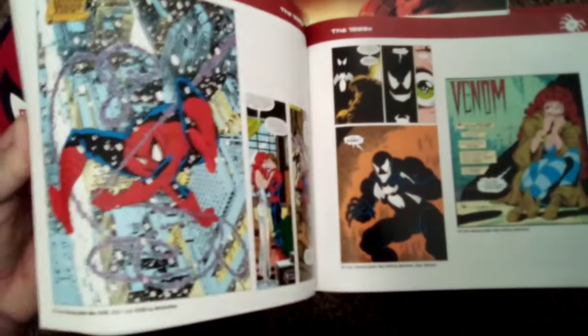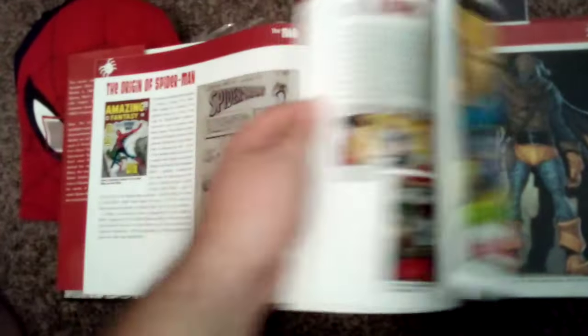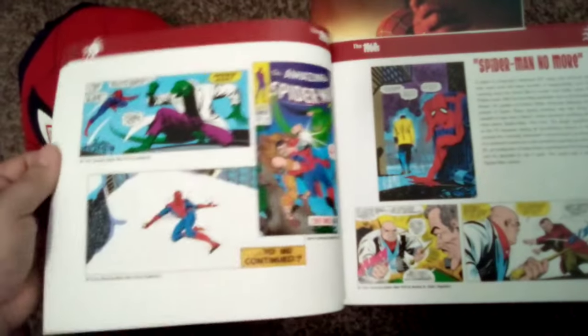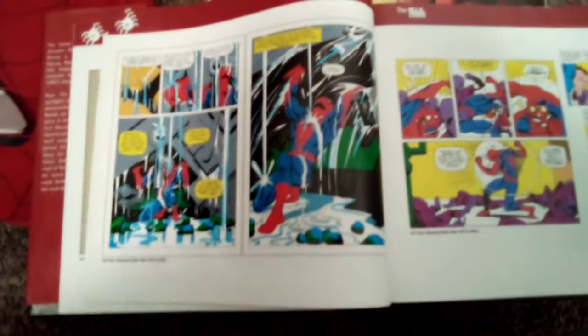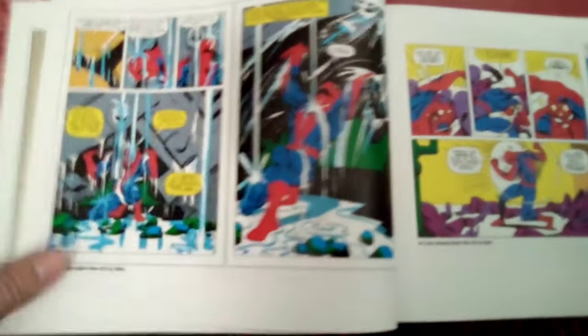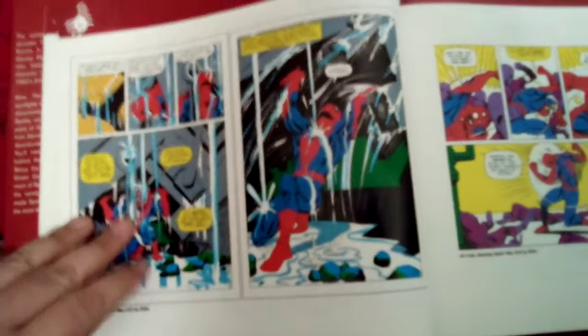There's some newer Spider-Man, some older, and some Todd McFarlane Spider-Man here. It shows you pages and cover art and talks a little bit about the history. This is a classic one — Amazing Spider-Man issue 33 — where Spider-Man is stuck in a contraption, has to try to survive and get out, otherwise he's going to drown.